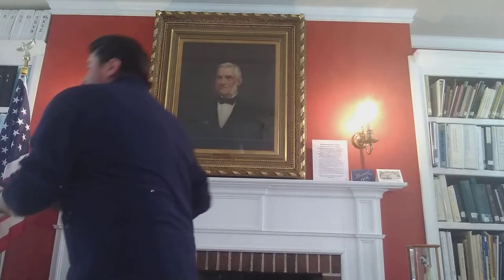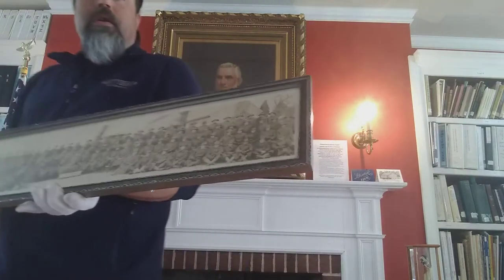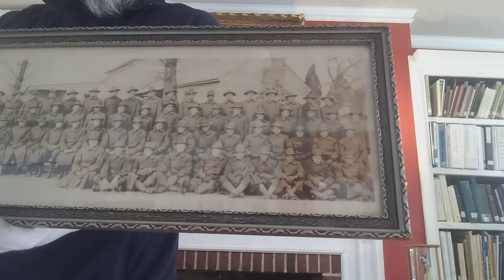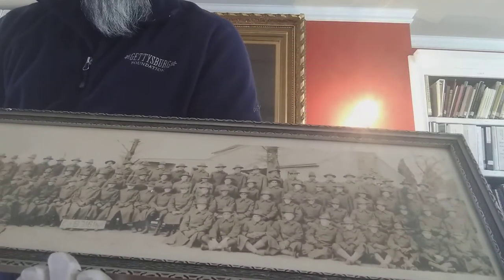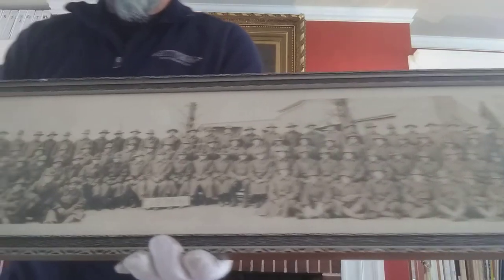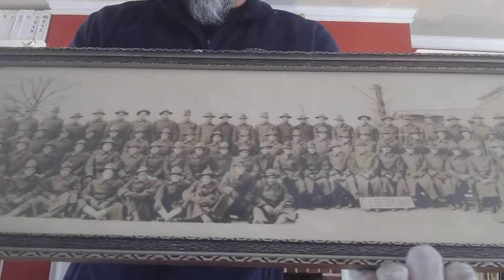Next, if you're into military history, we have a lot of photographs, including this one here which is Company B of the 316th Infantry. Many of these lads were from the area.